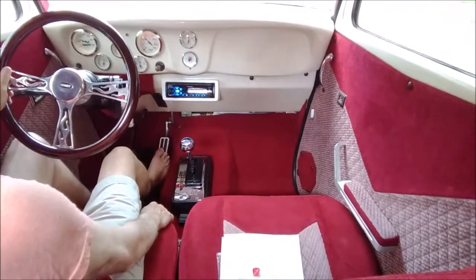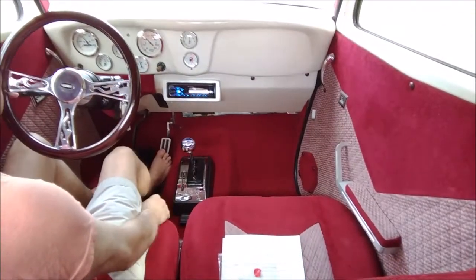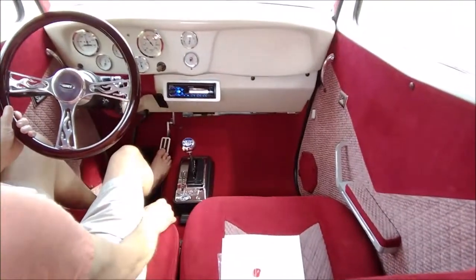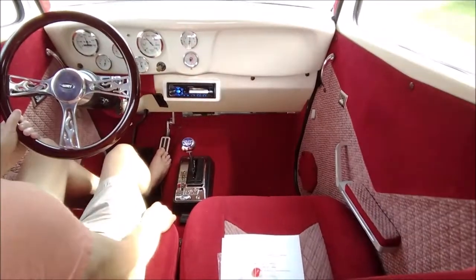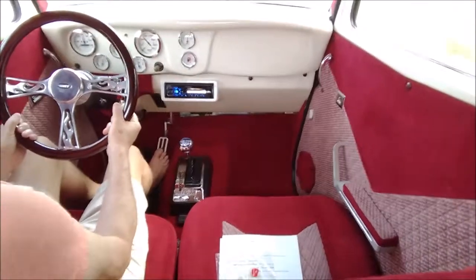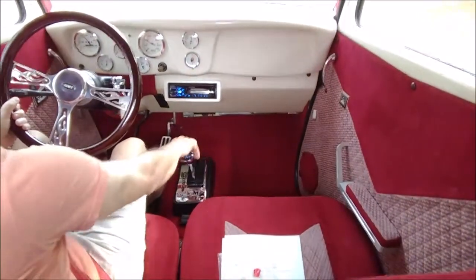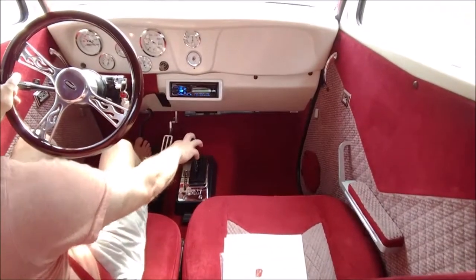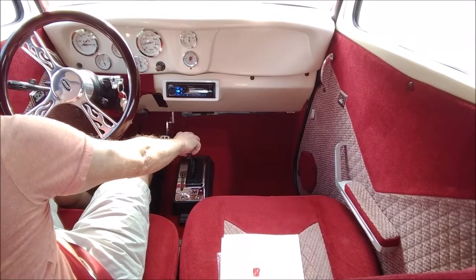The speedometer is the large gauge on the left and the tachometer is on the right. At about 60 miles per hour, the engine RPM is about 2850 to 2900 RPM according to the tach in the car. You can tell that at 64 or 65 miles per hour it's 3000 RPM, and when I drop down to 60 the engine speed is still about 2800 RPM. This thing sounds more like a high-speed four-cylinder sports car engine than an American V8 under these conditions.